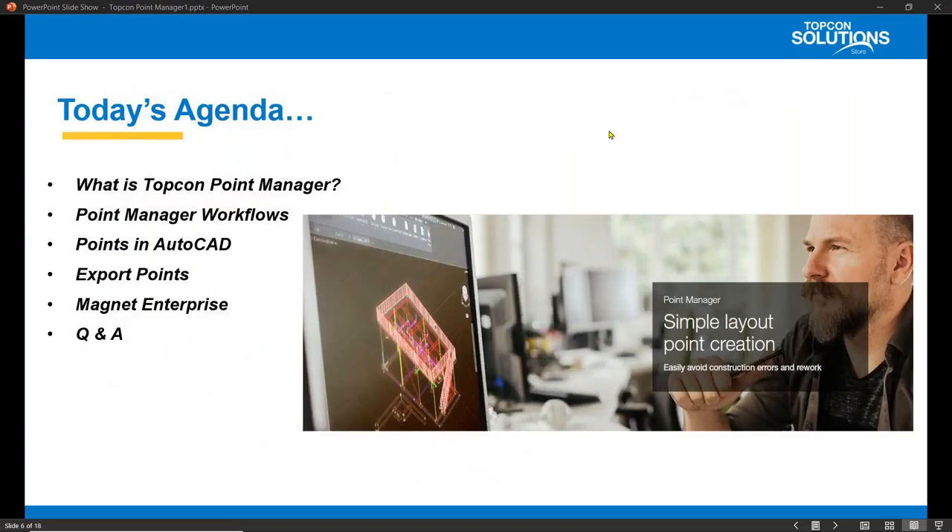For today's agenda, I will start out with what is TopCon Point Manager. I will explain the workflows using Point Manager. I will show how to create points in AutoCAD. Then Jim will lead us through taking points from Magnet Enterprise and placing points in the field. After placing points in the field, we can upload those points back to Magnet Enterprise, and then download them back to our CAD. This basically completes the Office to Field and Back to Office workflow for setting up your project as accurately as possible.